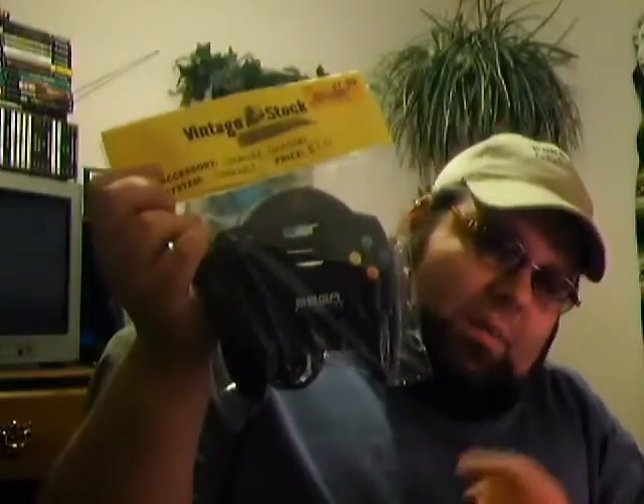Starting off, I got a Sega Sports Dreamcast black controller. These only came with the limited edition black systems — they didn't sell these controllers separately — but they had it there for $7.99. It's not really scratched up or anything, it looks really good. I love the Dreamcast, it's a great old system, and I kind of have a fetish for collecting all the colors of the controllers, so this is what I was missing.